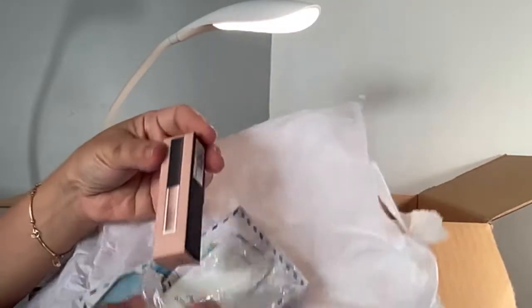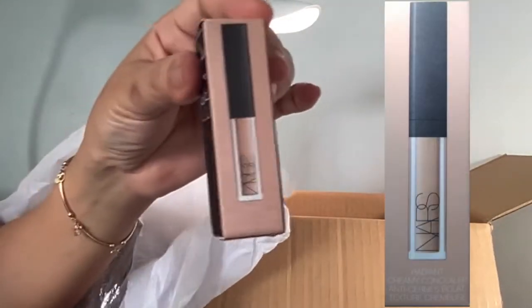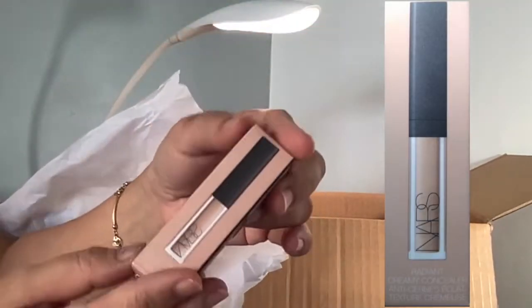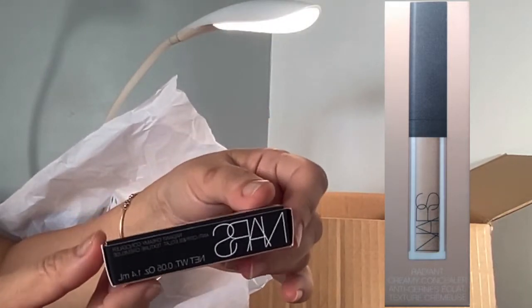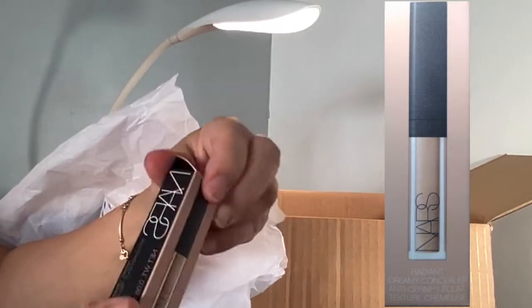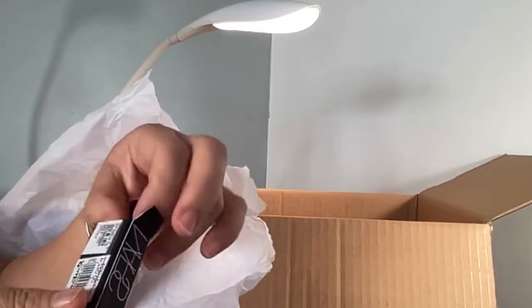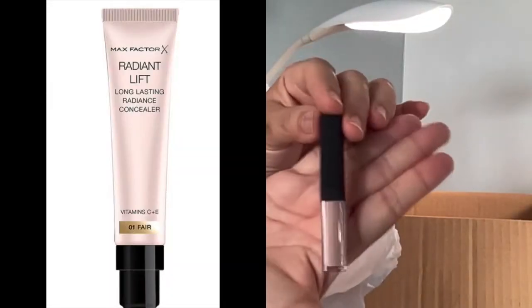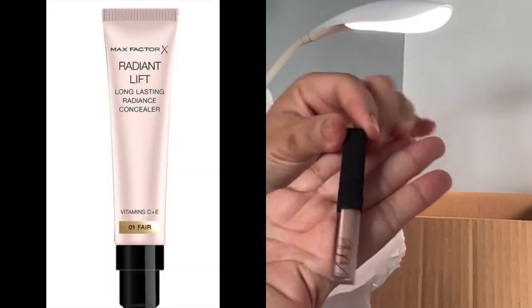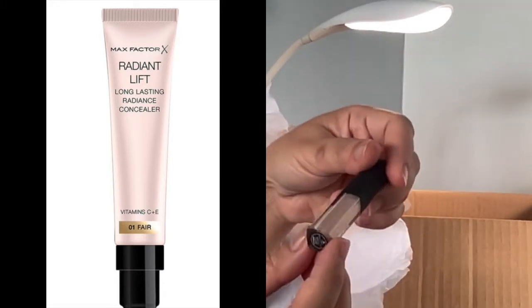This is the mini radiant creamy concealer by NARS in the color Crème Brûlée. This is just a sample size, so I can test if it could replace my Max Factor Radiant Lift concealer that I am using right now.